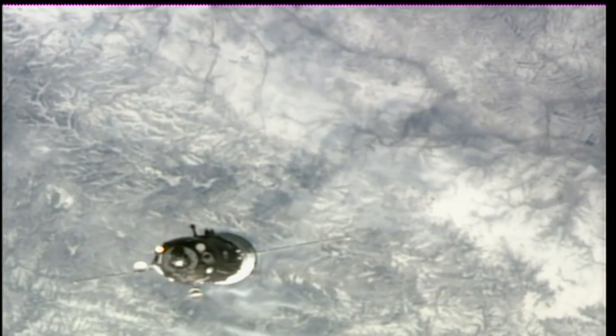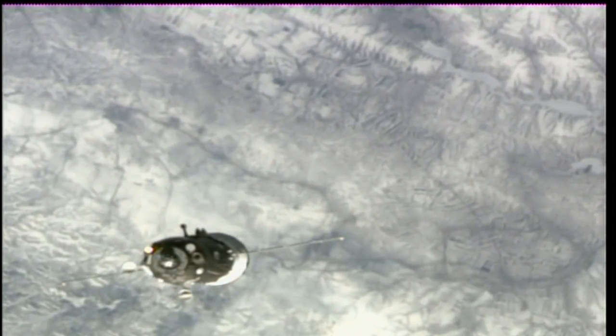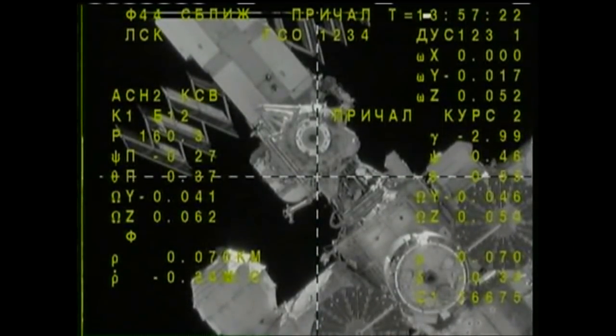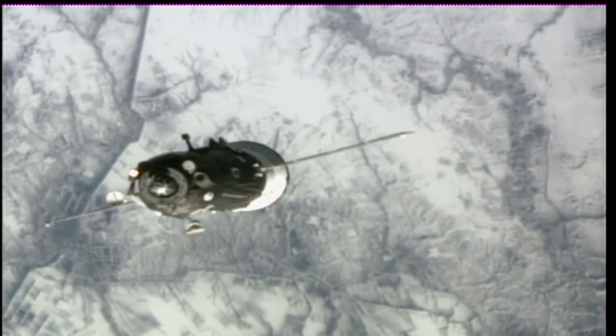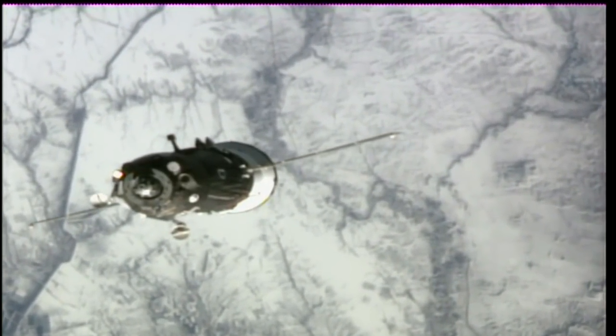The range rate is minus 0.4 and the crosshairs are aligned. Range rate 0.34 and the target is in the center of the screen, and the angle of the docking port is in line with the range estimation. Range 53, closing rate is 0.2.